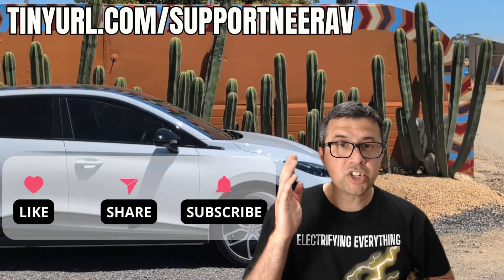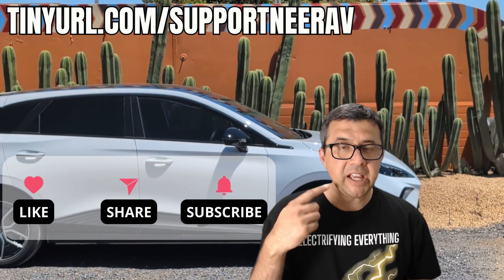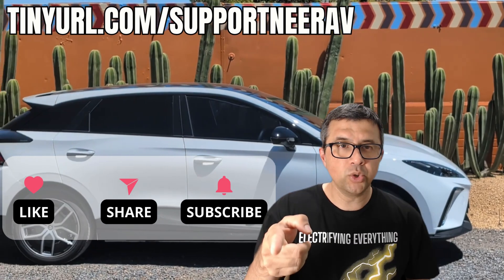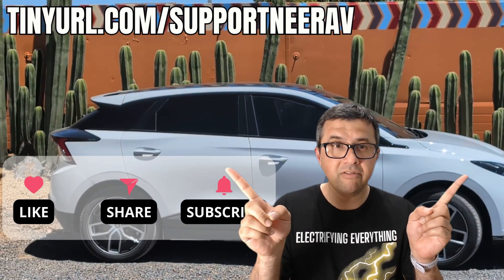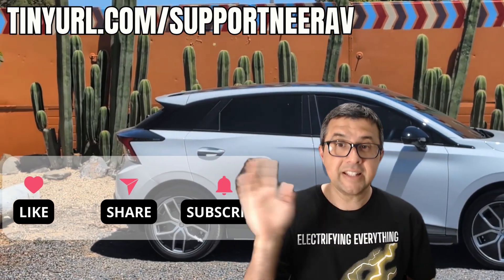Thanks for liking, subscribing, and sharing the videos — it really helps make more content like this. Have a look at the suggested videos above; I'm pretty sure you'll like those too. Thanks and see you later.